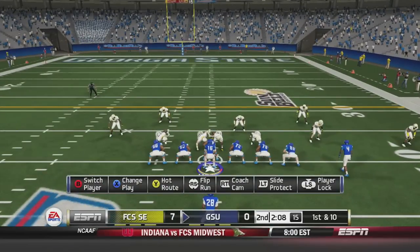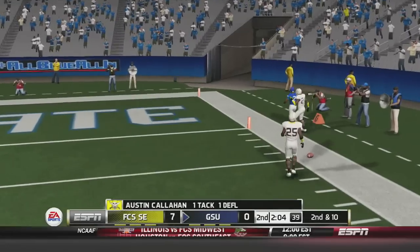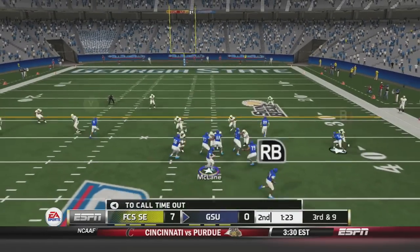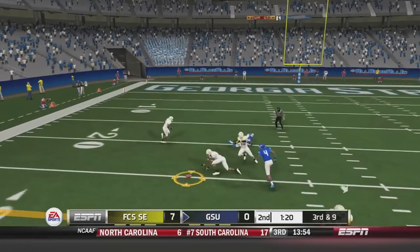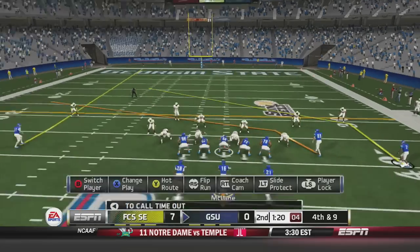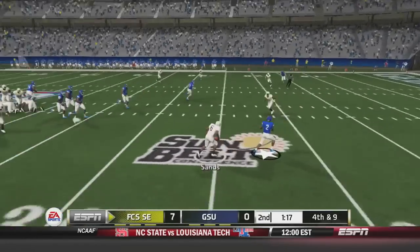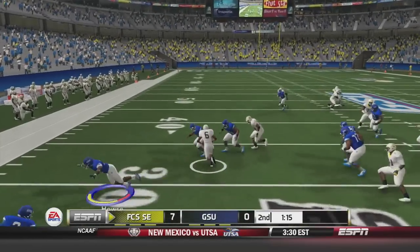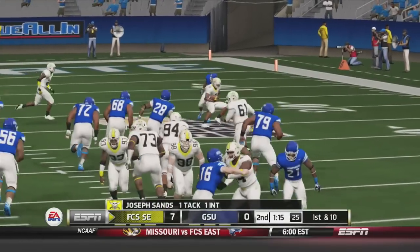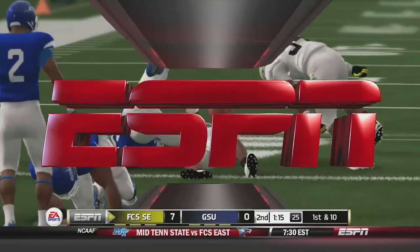McLean fires deep into Pirate territory — broken up, intended for A.W. Third and 9 — McLean fires again, broken up by the Pirates defender, almost picked off — fourth and 9. The Panthers decide to go for it, but that is a mistake. Sands picks off McLean and is taken down at the 36-yard line. Looking at the replay, Sands was eyeballing the quarterback, read his every move, picked it off, and returned it up to the 36. The Pirates would end up going three-and-out.